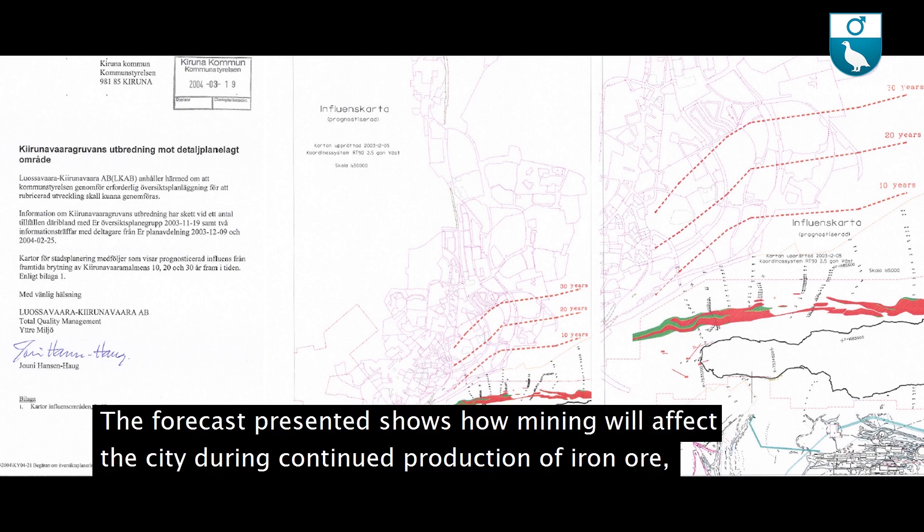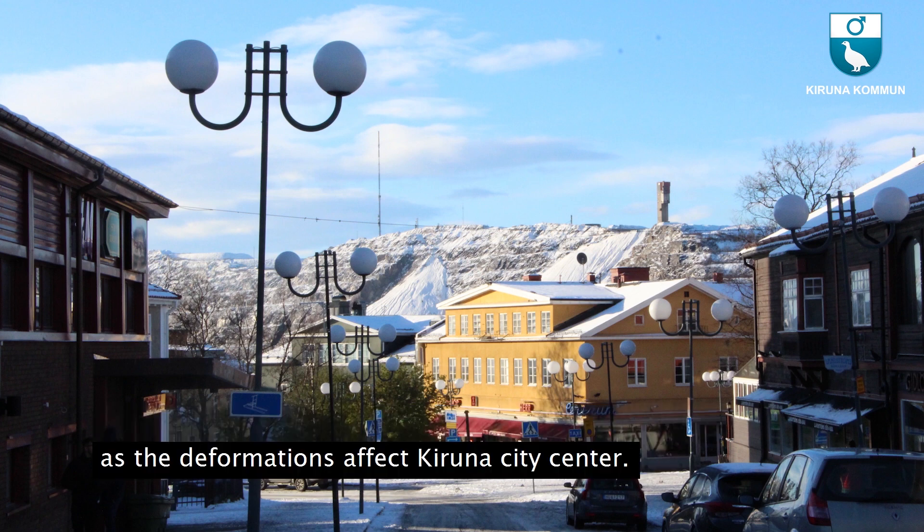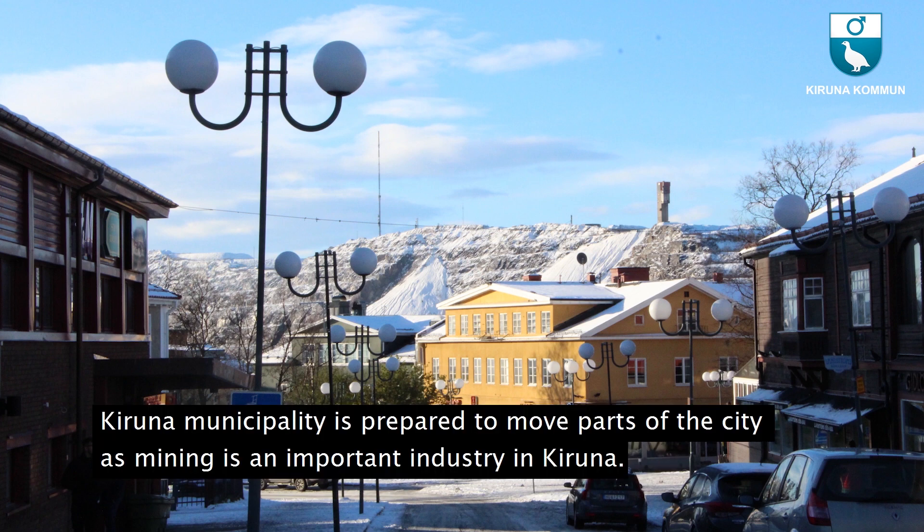The forecast presented shows how mining will affect the city during continued production of iron ore, as the deformations affect Kiruna's city center. Kiruna municipality is prepared to move parts of the city, as mining is an important industry in Kiruna.